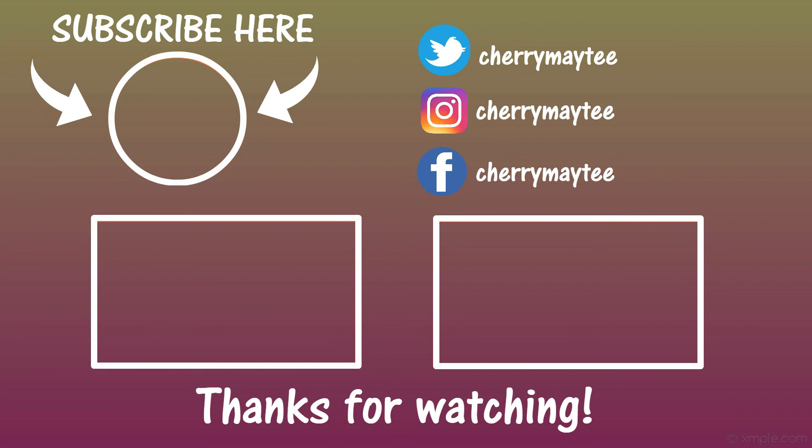That will be all, guys. So all the prices I will put in the description box. Sorry for my face today — I don't have any makeup, but we will see on the coming videos. Don't forget to like this video and to subscribe if you haven't yet. See you on the next one. Bye!